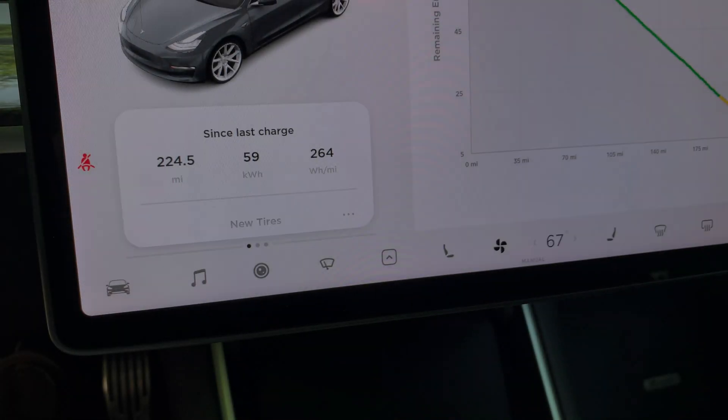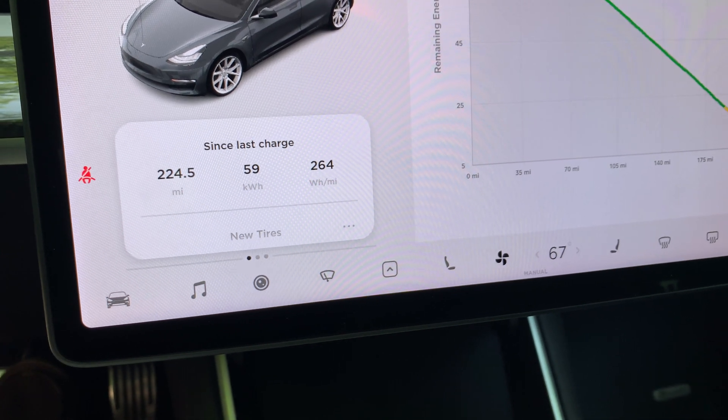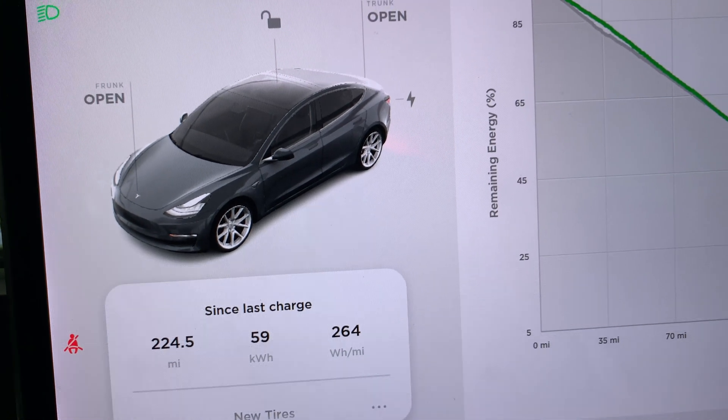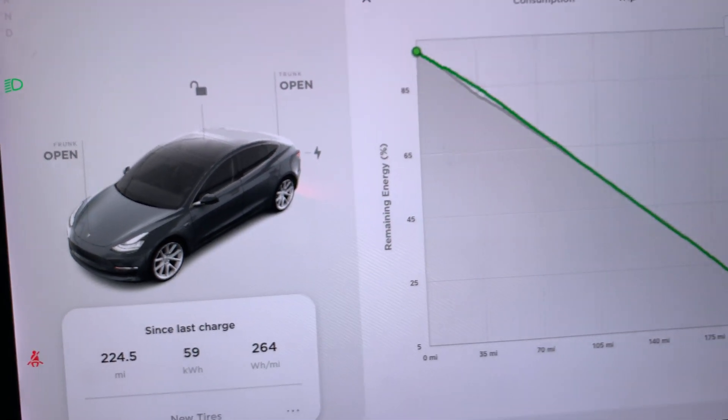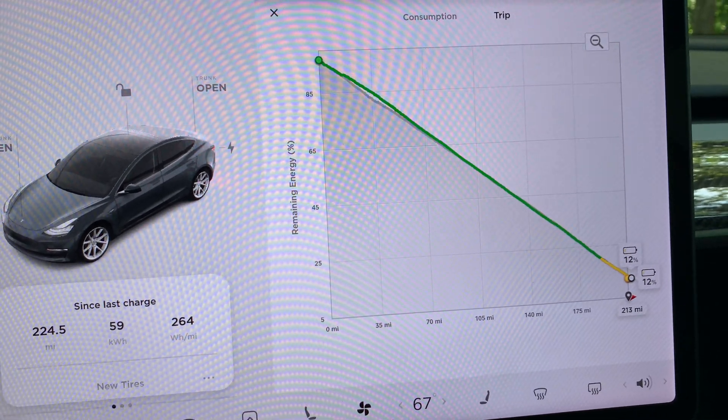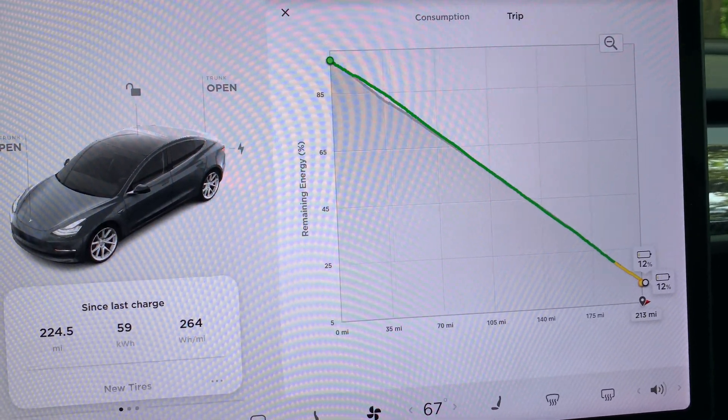Here are the results for part two. The Tesla energy chart shows a fairly straight line of efficiency over the length of the trip. Instead of the original estimate of 11% battery, the final pack number was 12%, only slightly more.